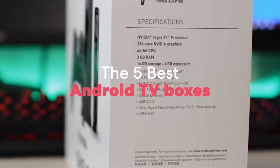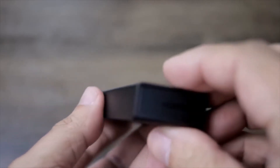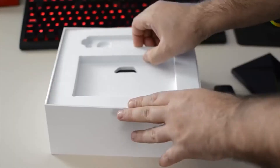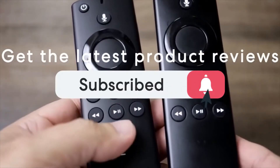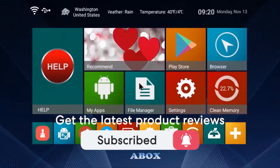5 Best Android TV Boxes on the Market. This list was made based on our personal views, and are listed based on price, quality, durability, and more. To see prices and get more info about the products shown, be sure to check out the description below. Make sure you subscribe and hit the notification bell to get the latest product reviews from the channel. Let's get started with today's video.